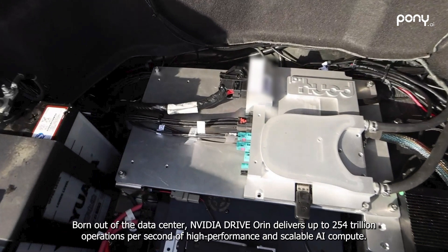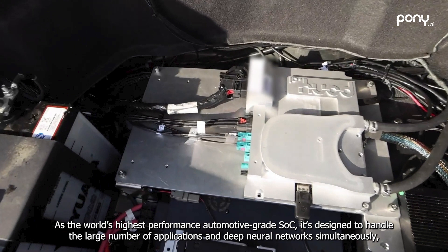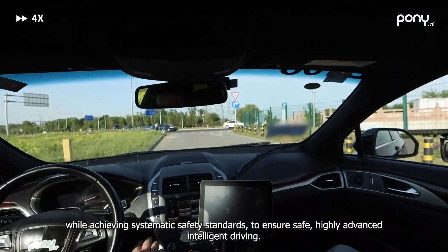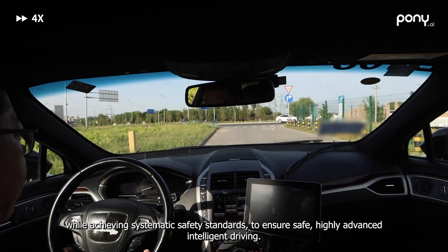Born out of the data center, NVIDIA Drive Oren delivers up to 254 trillion operations per second of high-performance and scalable AI compute. As the world's highest-performance automotive-grade SOC, it's designed to handle a large number of applications and deep neural networks simultaneously, while achieving systematic safety standards to ensure safe, highly advanced, intelligent driving.